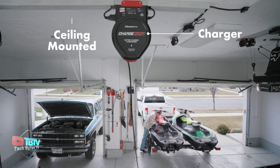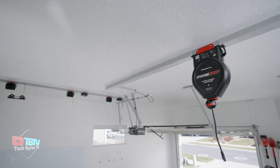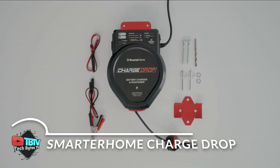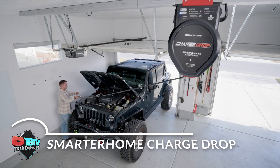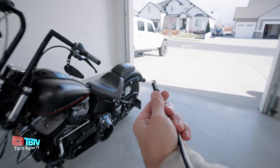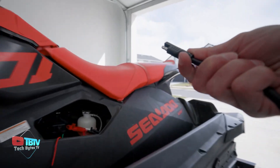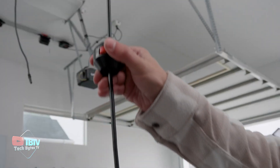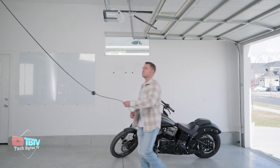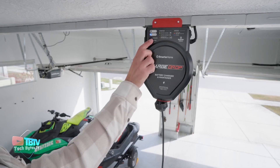Speaking of peace of mind, nothing beats a smart home — a product that is far from simple. A universal 12-volt 3-amp charger that mounts to the garage ceiling for a convenient and efficient charging solution is the SmarterHome ChargeDrop. This device can handle up to 25 feet — 7.6 meters — of cable, and comes with a battery so it can be used with a variety of devices, from ATVs to cars.